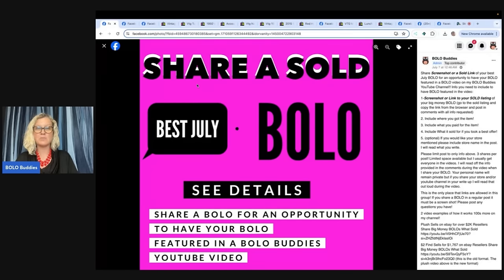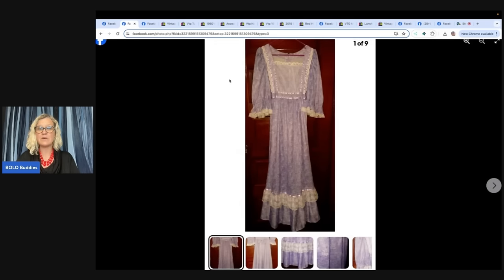If you would like to share a Bolo to be featured in a video like this, there is a link down below my link tree and you can join the group. Or if you're already in it, just go to the announcements section, featured section at the top of the group, and share your Bolo. Please be sure to shout out any social media, YouTube, or selling platforms that you want me to mention in the video. That way you guys get a little exposure, and I appreciate everybody sharing.